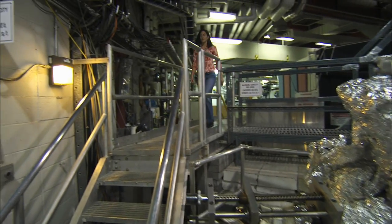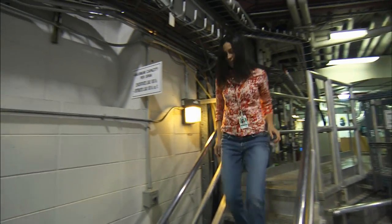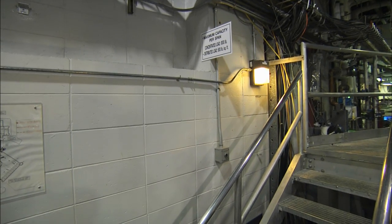My name is Liz Cottrell. I'm a curator and research geologist at the National Museum of Natural History at the Smithsonian Institution. The greatest thing about being a scientist is the feeling that you get when you figure something out. I love that eureka moment, that aha moment of when you understand something you didn't understand before.